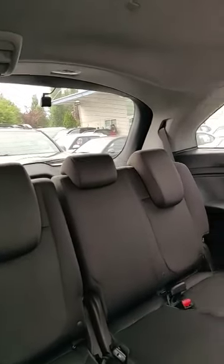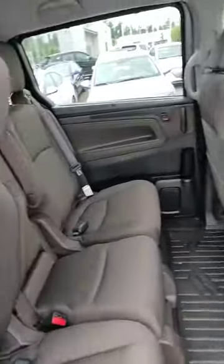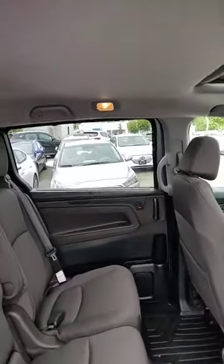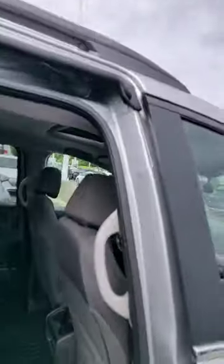The previous owner did take really good care — the seats and everything are really nice and clean. A really cool feature in the back is that it also comes with built-in sun shades. It does have a sunroof for the passengers up front. Let's hop into the cockpit and have a look.